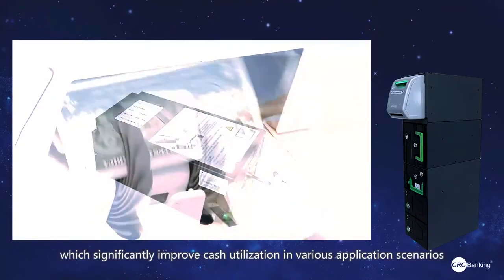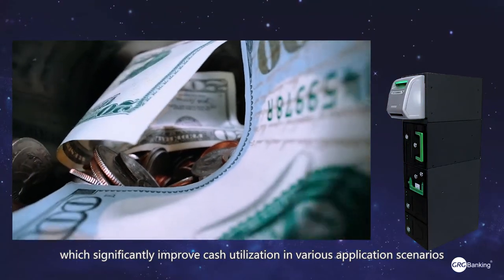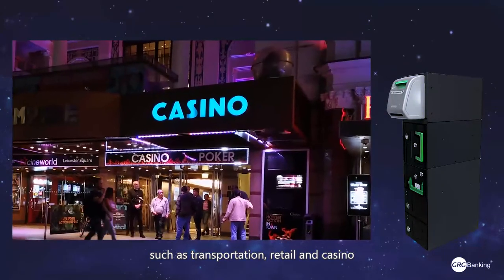These features significantly improve cash utilization in various application scenarios such as transportation, retail, and casino.